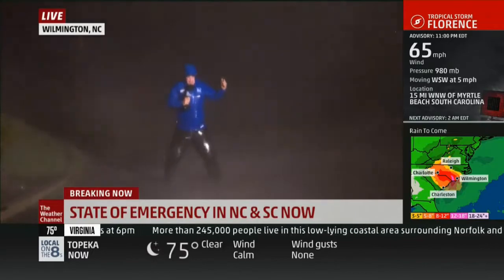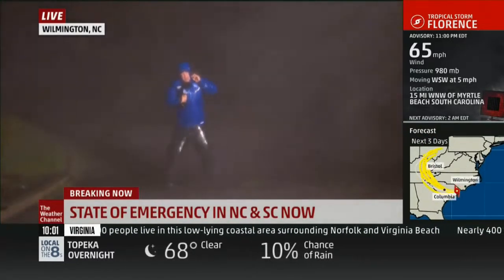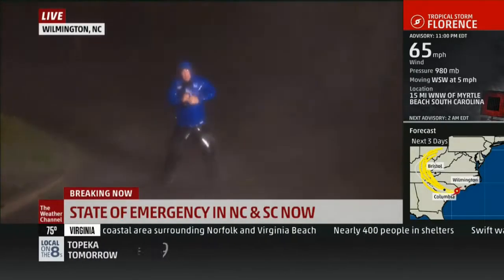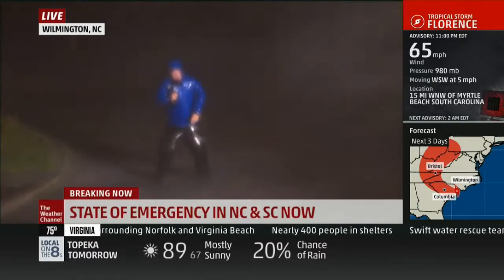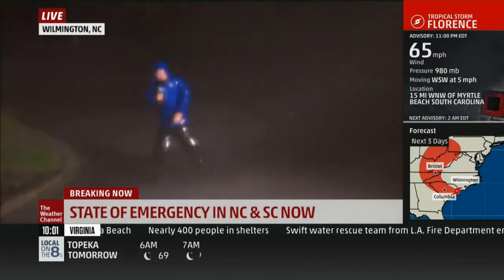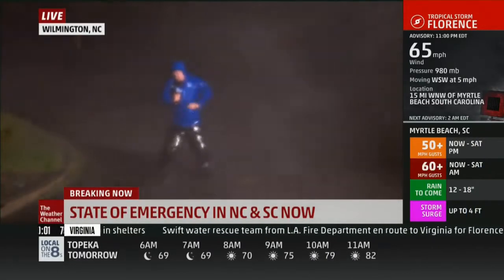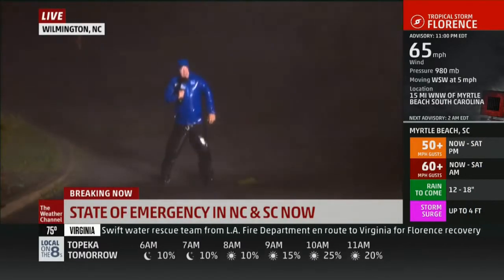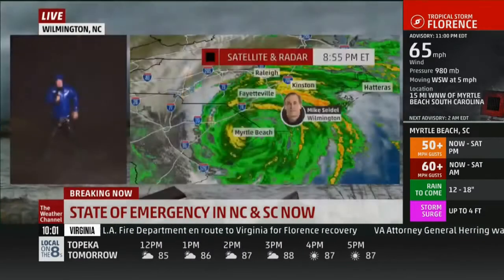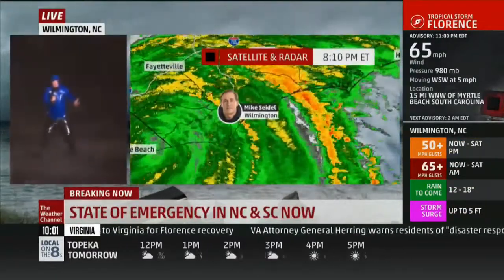Once the eye came right by us here, just across the bridge in Wrightsville Beach, North Carolina, the winds came around to the northeast and pushed the water up. We do have another high tide coming in at midnight. We'll see if the surge comes up as high as it did today. We had at least a four-foot surge out of Wrightsville Beach — that was the noon high tide. Just a wild night out here. Visibility was down to about a block with this torrential driving rain.